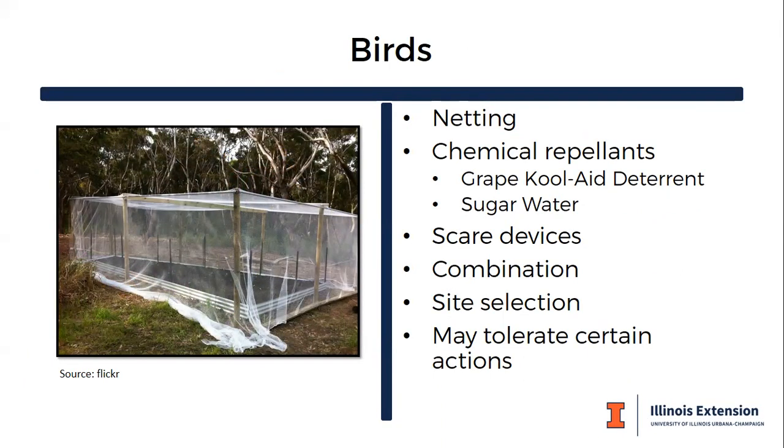Birds are another concern with stone fruit — particularly cherries and bush cherries, where bird damage and infestation can be substantial.